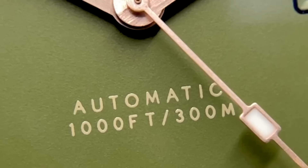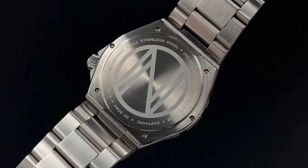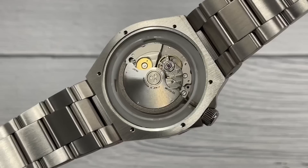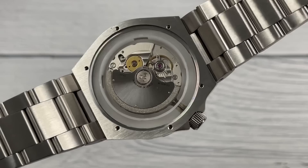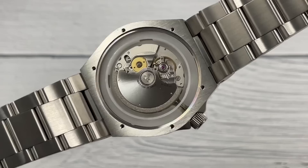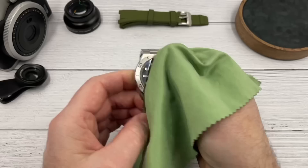Fact number four: it's a 300 metre diver, so you'd expect a screw-down crown, but it actually has a screwed-down case back — you don't normally see that on 300 metre divers. I'm definitely going to take that case back off and have a look. And there it is — which leads me to my fifth and final interesting fact: it houses the Miyota 9015. I was expecting the NH35, but no — it has the higher beat 28,800 beats per hour, hacking and hand-winding Miyota 9015. Sweet.